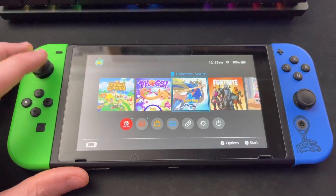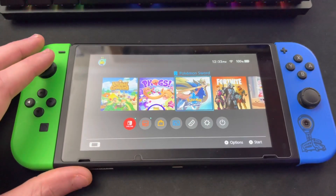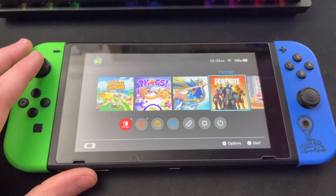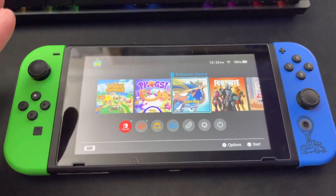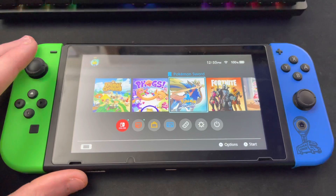Next up, Pokémon Sword. I've been playing this a little bit recently because of all the Pokémon news, and of course it's the 25th anniversary of Pokémon, so it's nice to hop back in. I also love shiny hunting in that game — it's one of the most fun things you can do. Great title; if you don't have any Pokémon game I highly recommend that one for your Switch.